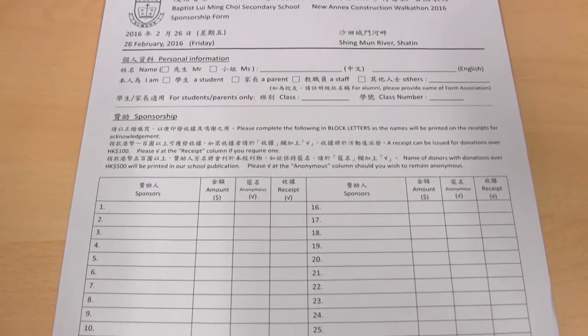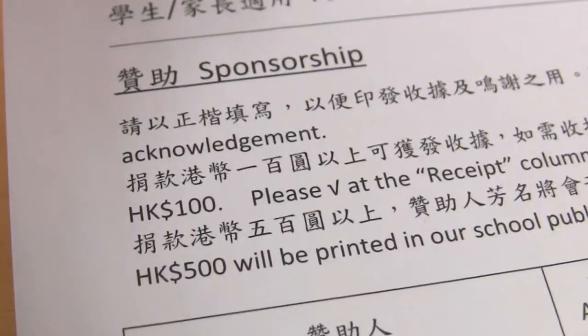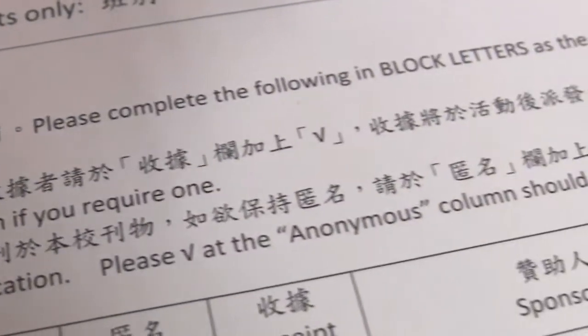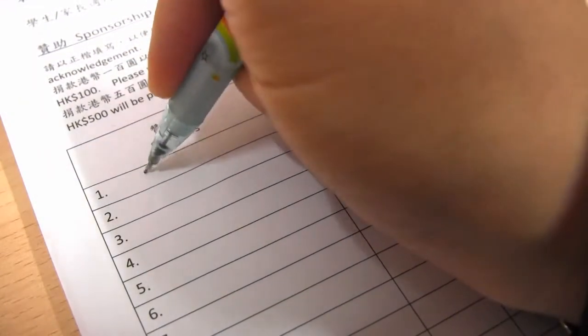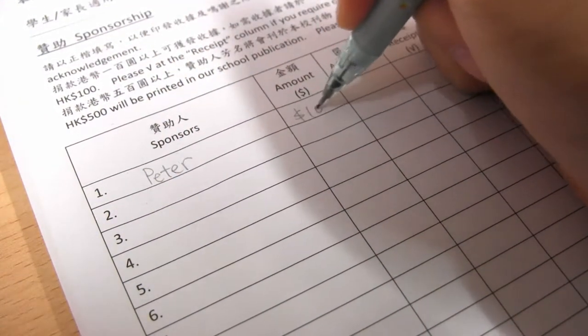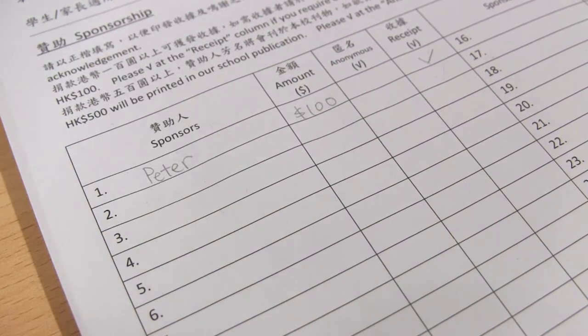Other than that, it would be good to know how to fill up the sponsorship form and understand all the important information that you will need to tell the donors. For donations over $100, we have to ask the sponsors if they would like to have a receipt. If yes, don't forget to tick the appropriate box.